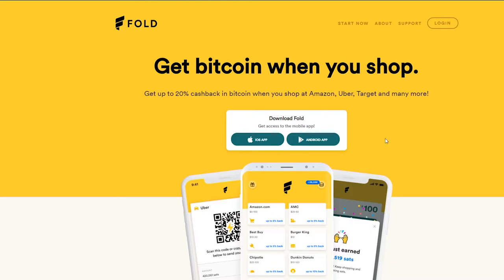Hey everybody, Skyler here. In this video I'm going to go over the Fold app, which is a very simple project and really easy to use and understand. Essentially, all you do is buy gift cards with Fold and Fold will give you back upwards of 20% via Bitcoin. So if you want to earn free Bitcoin — you go to Burger King, you buy stuff on Amazon, stuff you normally do every single day — just buy a gift card and use that gift card to buy it.